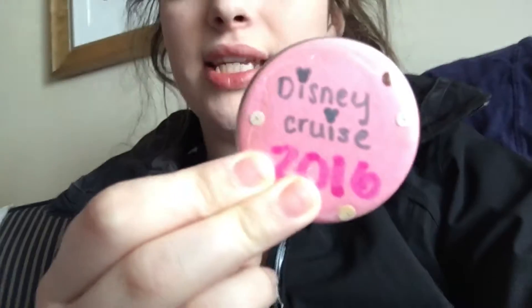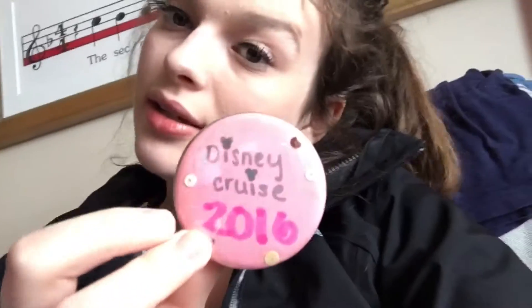My family's just out doing stuff and I'm in the room. At two there's a crafting thing that I'm going to go to, and after that I'm probably going to go up and sit on one of those decks and color and relax. I'm going to get a water cup before I go do the crafts. I'm back in the room — let me show you guys the button I made. I got some coffee mixed with hot chocolate. It says 'Disney Cruise 2016' — looks weird in the camera but it's really cute and I like it.